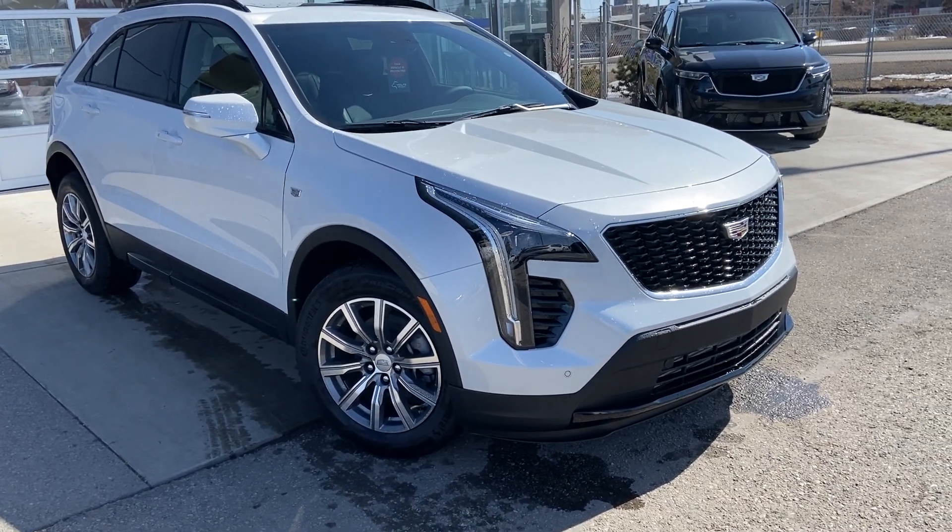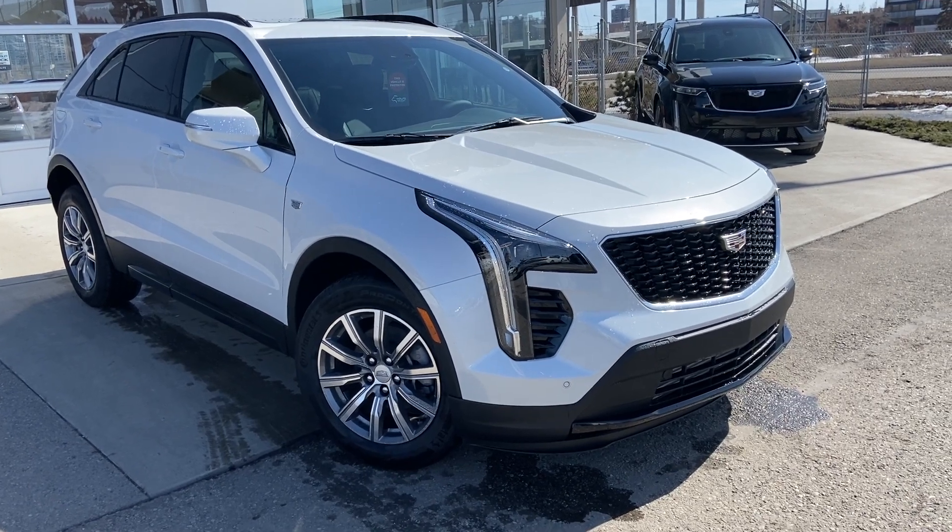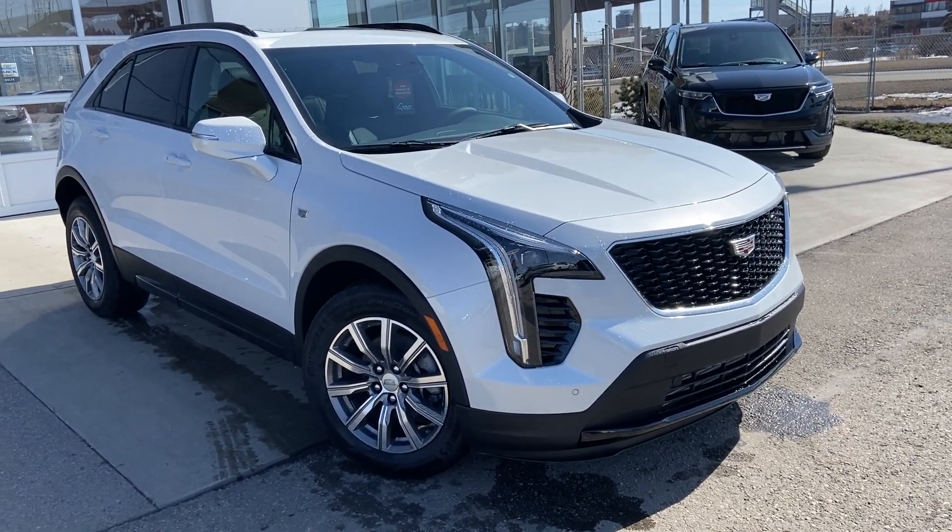Welcome to the brand new 2023 Cadillac XT4 Sport. The XT4 is powered by a 2.0-liter turbocharged 4-cylinder engine, mated to a 9-speed automatic transmission.